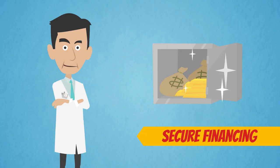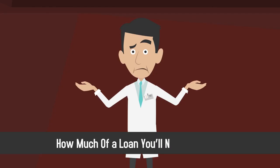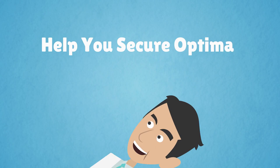Step 4: Secure financing. When you're ready to buy, decide how much cash you're willing to put down and how much of a loan you'll need to obtain. Having good credit and an already established practice will help you secure optimal loan terms.